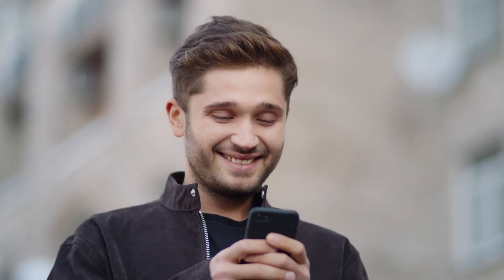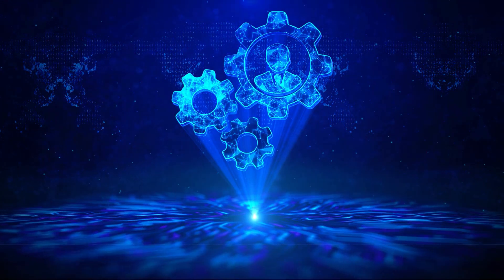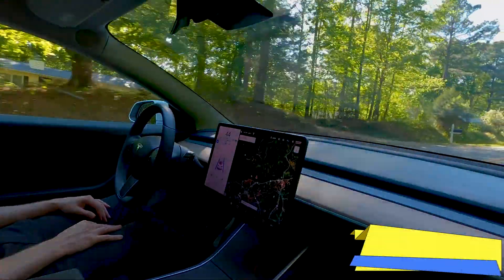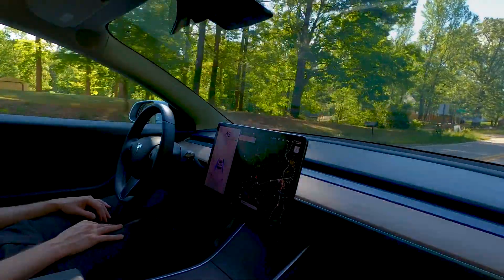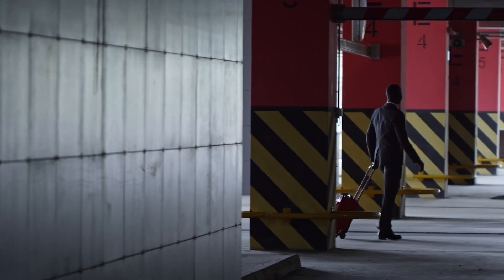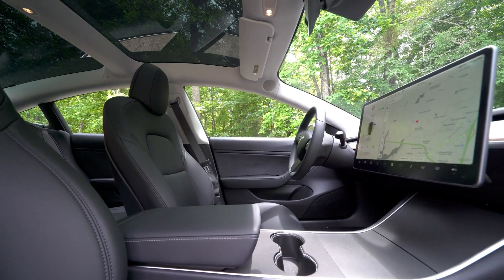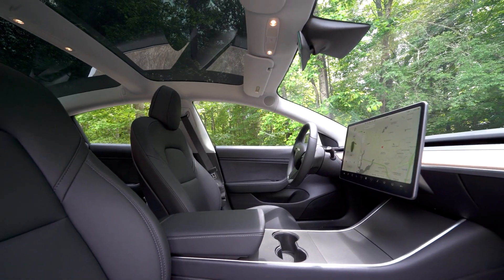Advanced automation is what sets the 2024 Tesla Model 3 a class apart. The autopilot features are not just your run-of-the-mill driving aids — they are your co-pilot, navigator, and guardian angel rolled into one. Summon your car right from your smartphone as it navigates through the parking lot to pick you up. Precondition the interiors to your preferred temperature even before you step in. It's as if this car knows you better than you know yourself.